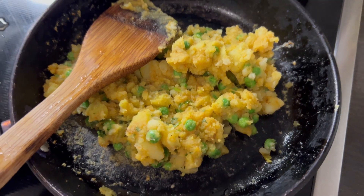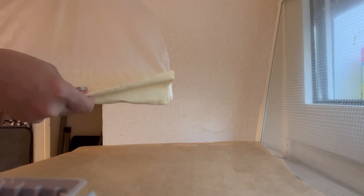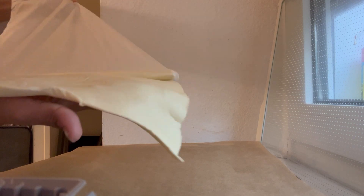After coming home we are so tired and exhausted, so we just thought of making some quick dinner. We had veg puff which was very easy and quick to make — we did some prep, made it, and enjoyed our dinner.